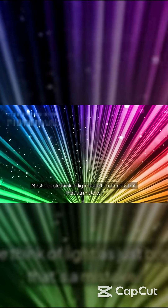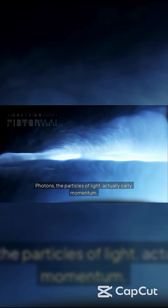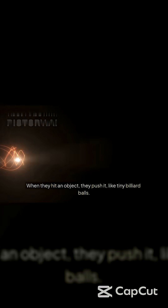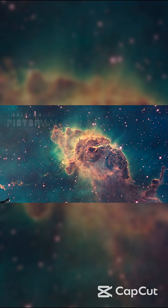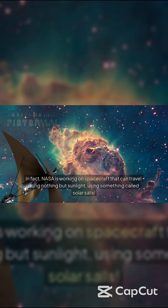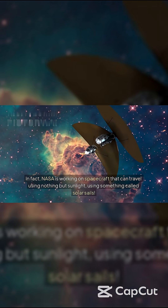Can light really pull objects? Most people think of light as just brightness, but that's a mistake. Photons, the particles of light, actually carry momentum. When they hit an object, they push it, like tiny billiard balls. In fact, NASA is working on spacecraft that can travel using nothing but sunlight, using something called solar sails.